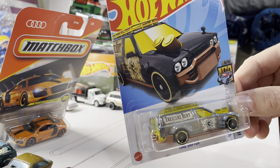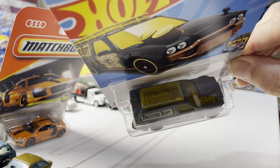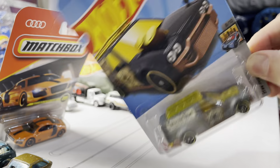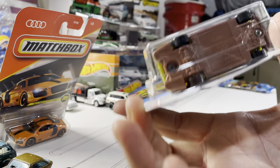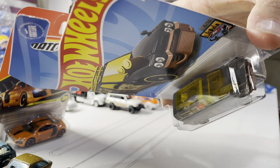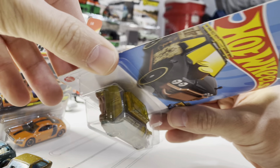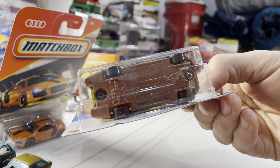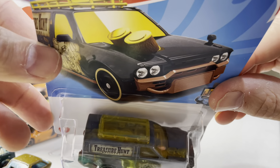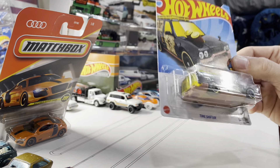I also scored this one, which is pretty awesome. It says 'Treasure Hunt' right on the side of it, and it's got the emblem stamped in the back of the card. It's really hard to see back there, but it's there — still can barely see it. Got lucky on that one. It's so hard to spot them, especially the gold one because it blends with the box so much.